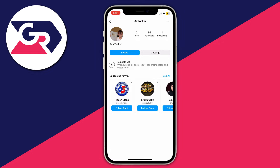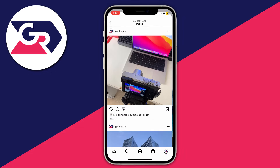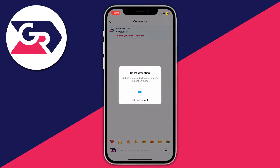Another thing you can try is mentioning them in a story, a comment, or something like that. I'll come back to my profile and try to mention them in one of my own posts. I'll tap the comment button and add the username r0btucker. As you can see, it doesn't suggest it, and when I click post it says can't mention — r0b doesn't allow everyone to mention them. That's another sign you've been blocked, though they may just have that setting disabled.